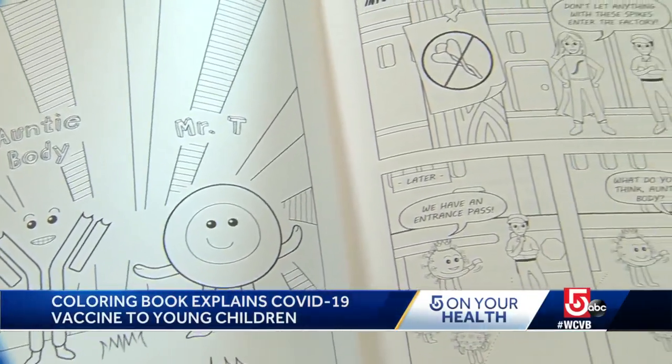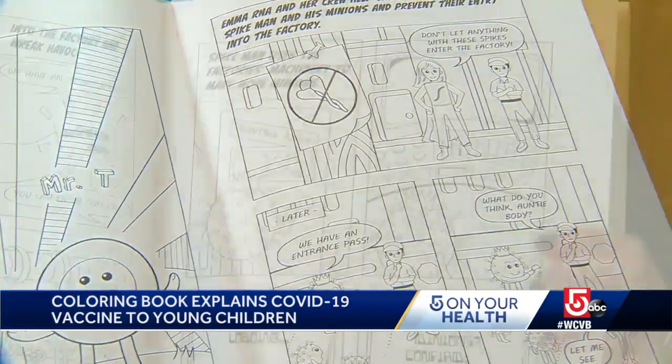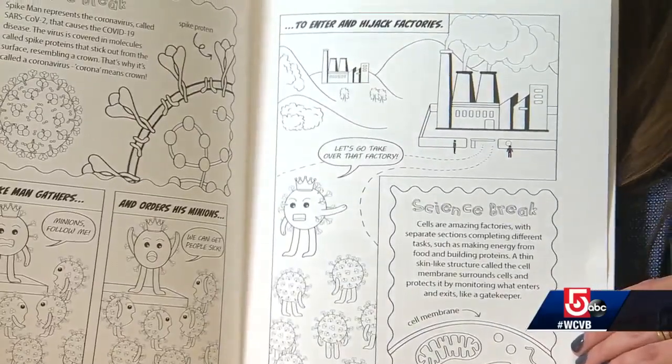With her friends Antibody and Mr. T, Emma saves the world from a dangerous new villain named Spike Man. "We really wanted a way to use some analogies to explain the science in a fun way. We hope to take some of the fear out of it for the kids and parents and other adults that may be questioning, is this safe? There's a lot of misinformation out there, so this kind of cuts through the noise a little bit."